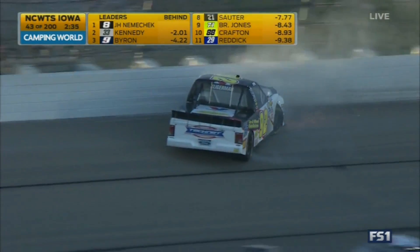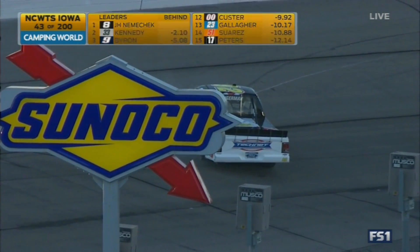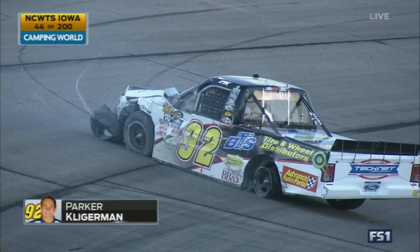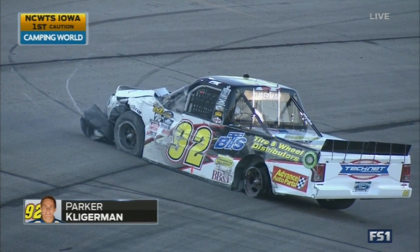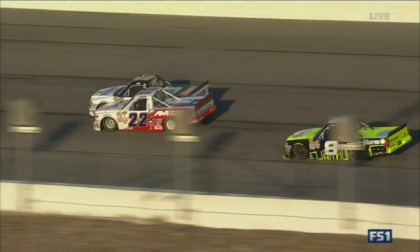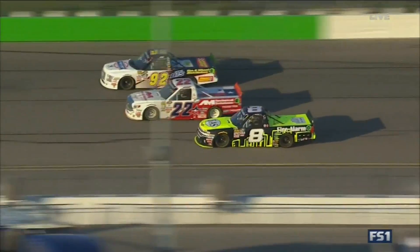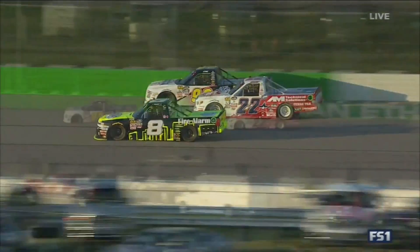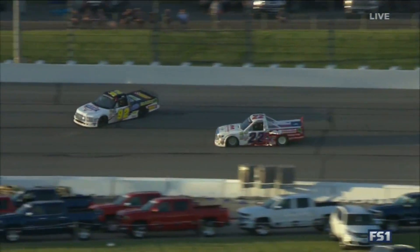Parker Kligerman in the 92 had heavy damage on the front end. Kligerman slid all the way around in turn three, down almost into turn four. You can see the left rear tire is down. Austin Wayne Self got loose on the bottom and got into the left rear of Kligerman. That probably either damaged the tire or the valve stem, causing it to deflate — nothing Parker could do with that truck.